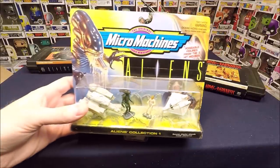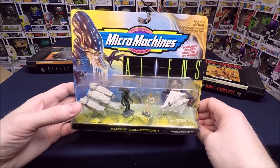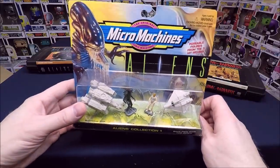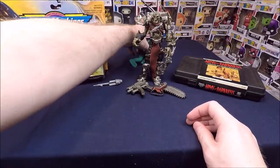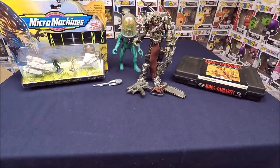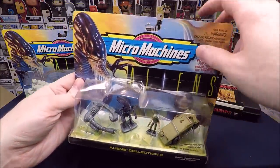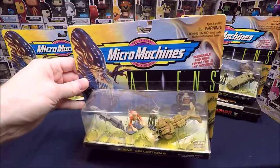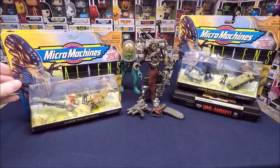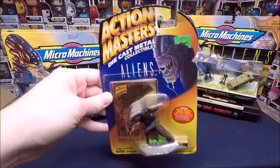These are super cool — the Micro Machines Alien sets. These were worth a lot more than I thought: I paid about $10 to $15 a set and they go for $25 to $35. I'm keeping the Micro Machines sets because I love them and collect all the licensed sci-fi ones. There are three sets total; I think I paid around $45 for all three — they were the coolest things in the collection.